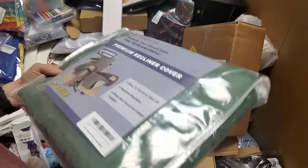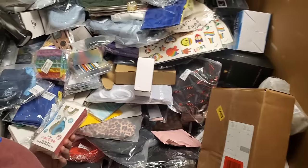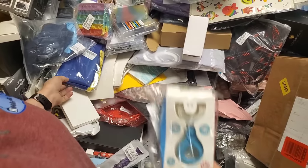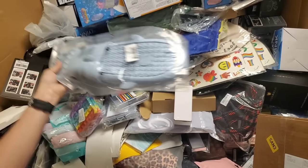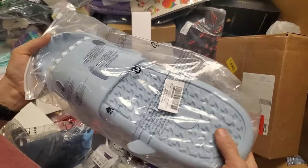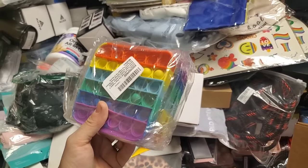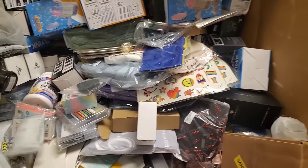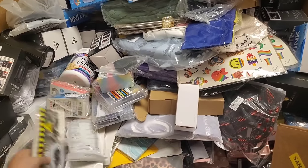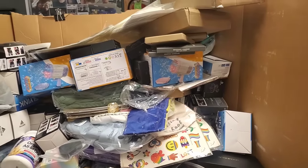We got furniture covers — always handy to have. That's a toddler toothbrush. Shark slides — shark shoes! Oh, look at these poppets — always handy to have. And then we got more underwear, more dinosaur birthday kits. That's it.